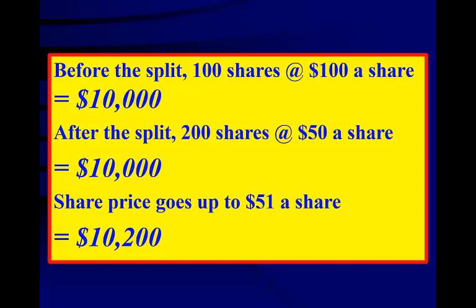However, after the stock has split, if the price of the stock goes up $1, your profit would be $200 because you now have twice as many shares of the stock. Now you see how you make money from stock splits.